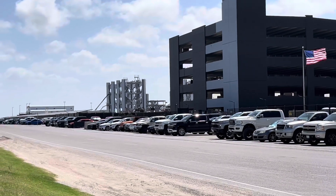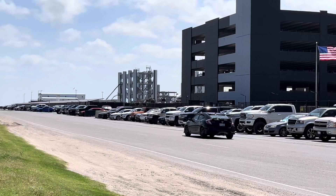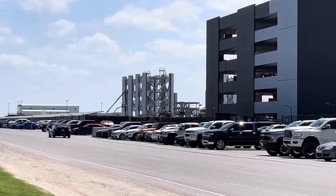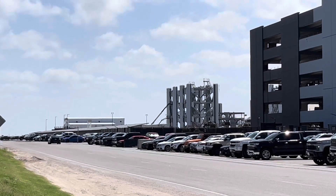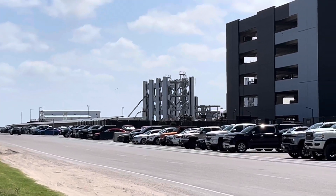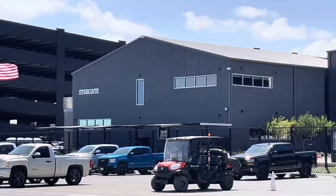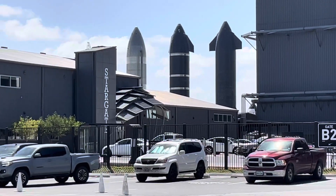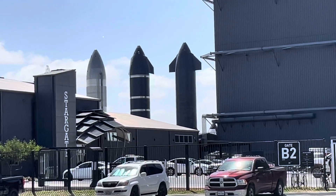And they have a few of the pieces over there to the tower — two of them side by side, maybe one or two behind it, and a few beyond what we can see. Got the rocket garden in the back there. You can see a couple, three rockets.